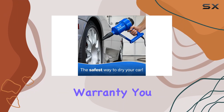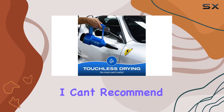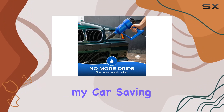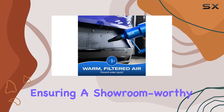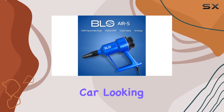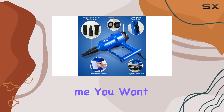And with a one-year warranty, you can rest easy knowing your investment is protected. Overall, I can't recommend the BLO Car Dryer enough. It's revolutionized the way I dry my car, saving me time and ensuring a showroom-worthy finish every time. If you're serious about keeping your car looking its best, this is a must-have tool for your arsenal. Trust me, you won't be disappointed.